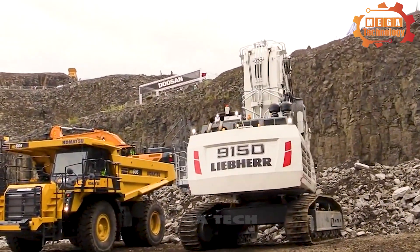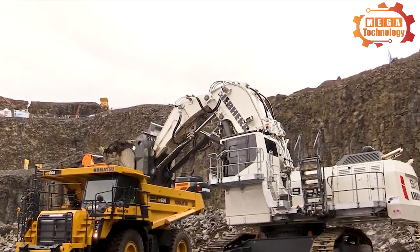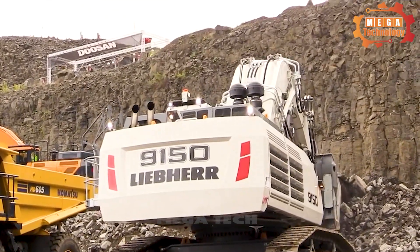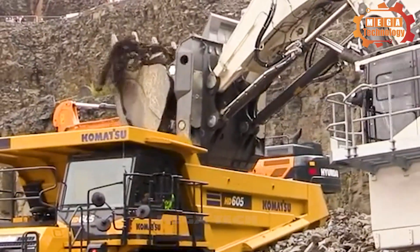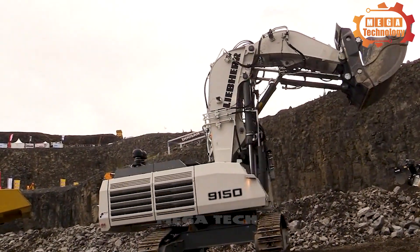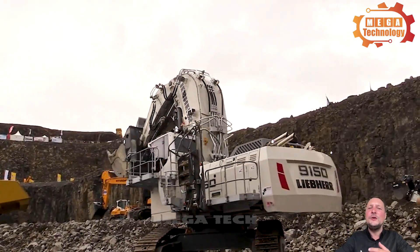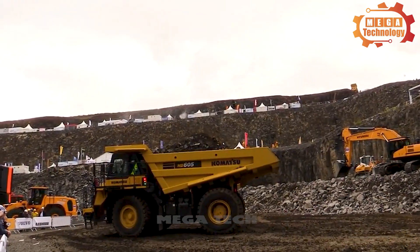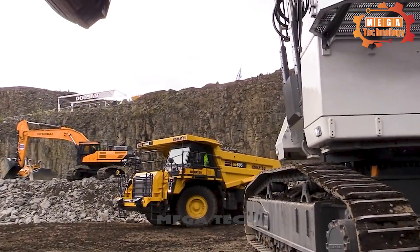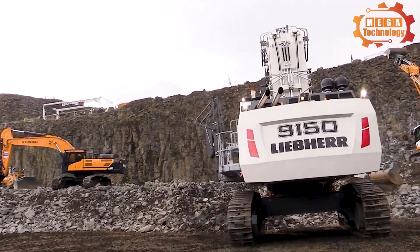The Liebherr R9150 excavator is built to outperform all competitors in the 100-tonne mining market. It is the perfect wheel loader for 50 to 100-tonne dump trucks and has many uses. The advanced R9150 is a worthy successor to the previous Liebherr R984C, the most powerful excavator in the mining and quarrying market in the 100-tonne class. This machine achieves the highest digging force and optimal cycle times.